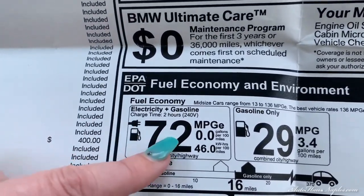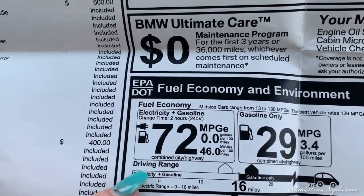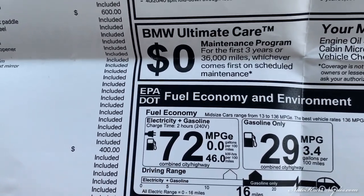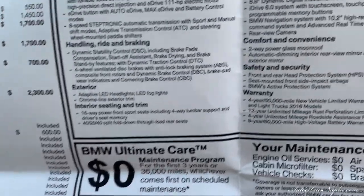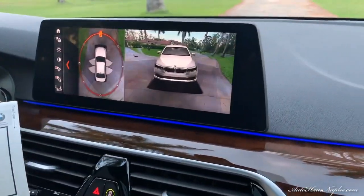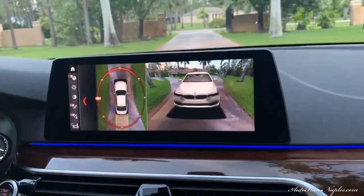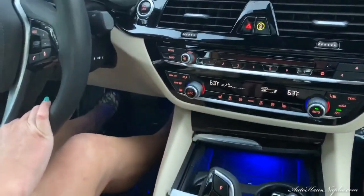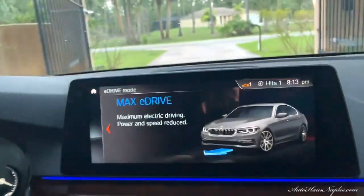At $64,350, the fuel economy is impressive. Using electric and gasoline simultaneously, you get a combined city/highway rating of 72 miles per gallon. Gasoline only gives you 29 miles per gallon, which is still excellent, and you can go a full 17 miles on electric alone — so if you run out of gas, you may still have electric power as backup.